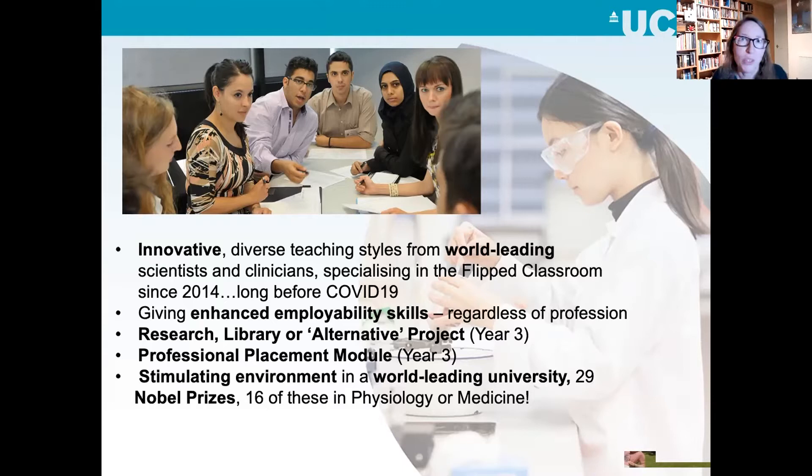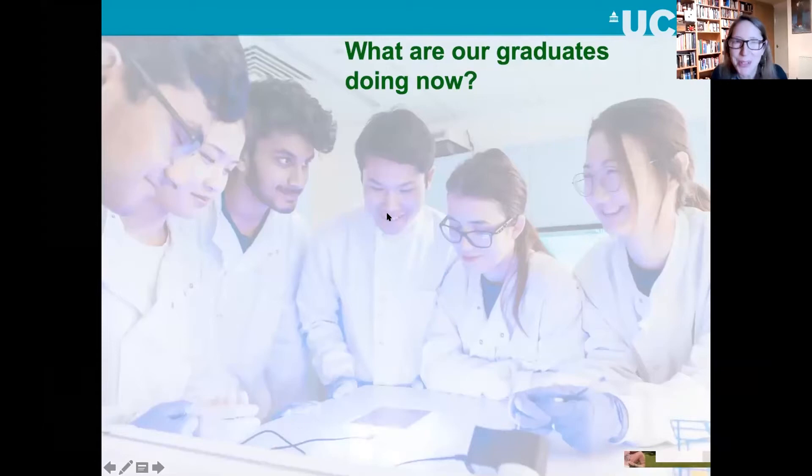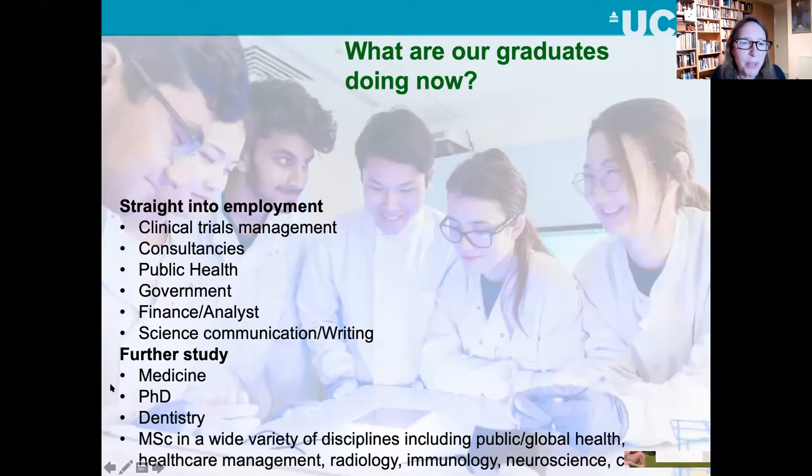UCL is just the most stimulating environment — a world-leading university. We've won 29 Nobel prizes and 16 of those were in physiology or medicine, which is related to our course. Everybody always wants to know what our graduates end up doing. Most commonly, they go on to further study — many go on to do medicine and become doctors, others do PhDs or master's degrees, and we've even had a few go into dentistry. Others go straight into employment: clinical trials management, consultancies, public health, government, finance, science communication and writing. This is a really good course if you want to learn about science and medicine and how they fit together.